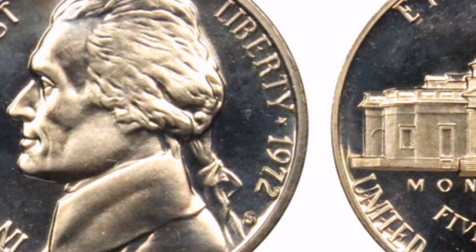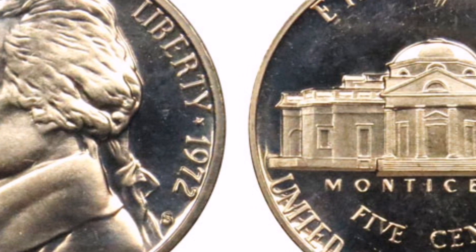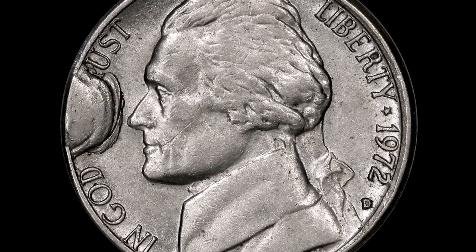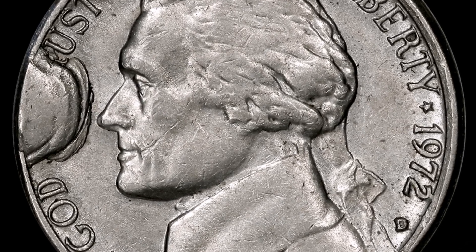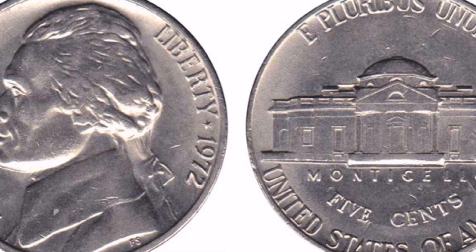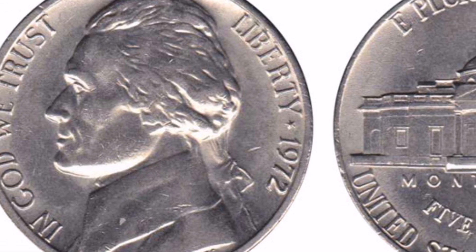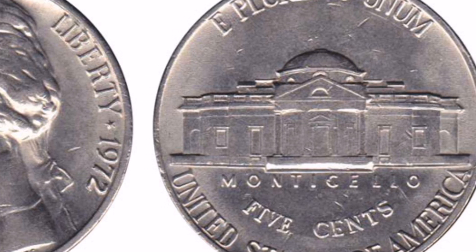Even though the 1972 Jefferson nickel isn't typically seen to be rare or expensive, there may always be exceptional cases or unique circumstances that could affect its value. About 351 million pieces were made for circulation, making it very common. According to Jamie Hernandez from PCGS, finding examples in conditions up to about MS-65 should be rather easy. Most examples that already exist are left in the raw because they are not valuable enough to be graded in MS-65 condition or lower.